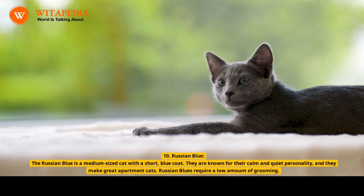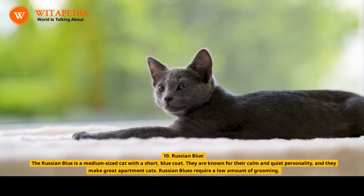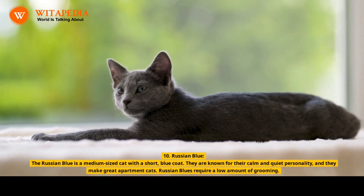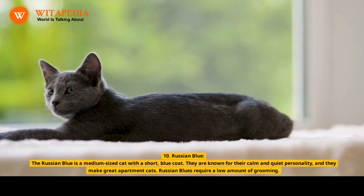10. Russian Blue. The Russian Blue is a medium-sized cat with a short blue coat. They are known for their calm and quiet personality, and they make great apartment cats. Russian Blues require a low amount of grooming.